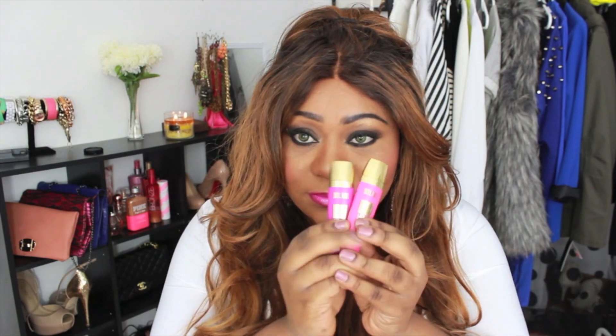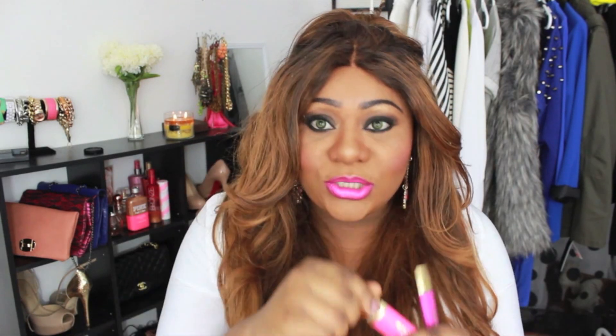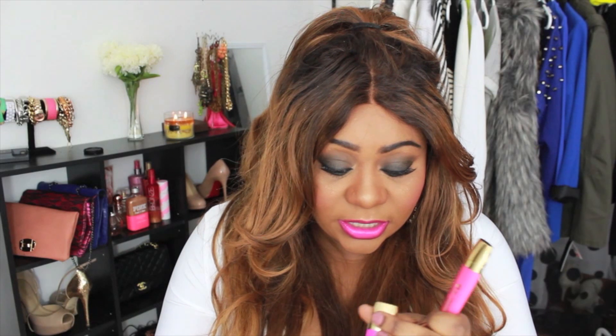The thing I was most excited about reviewing were the Milani Lip Intense Liquid Colors. They're supposed to be like a cream lip color. I'm actually wearing one of them right now — I'm wearing color 04 Violet Addict.